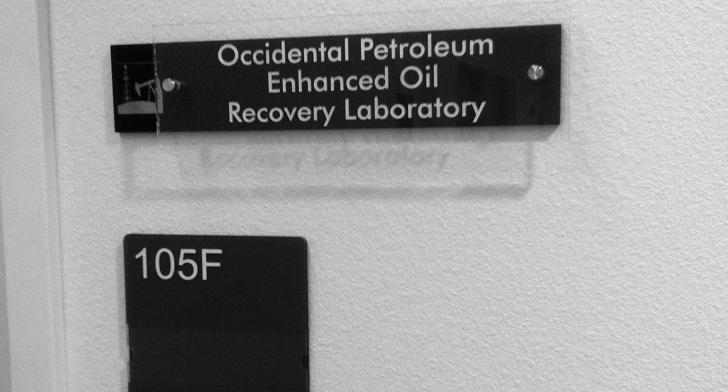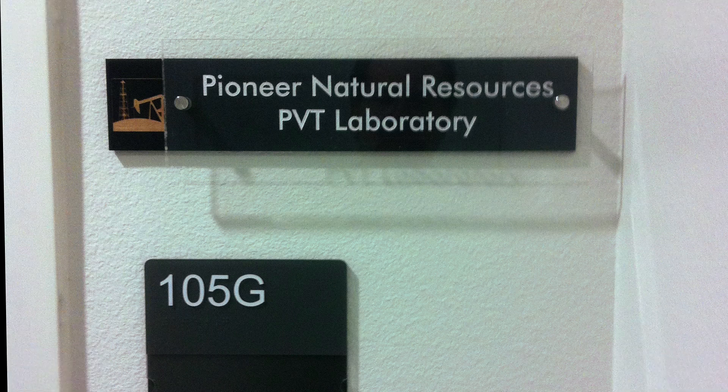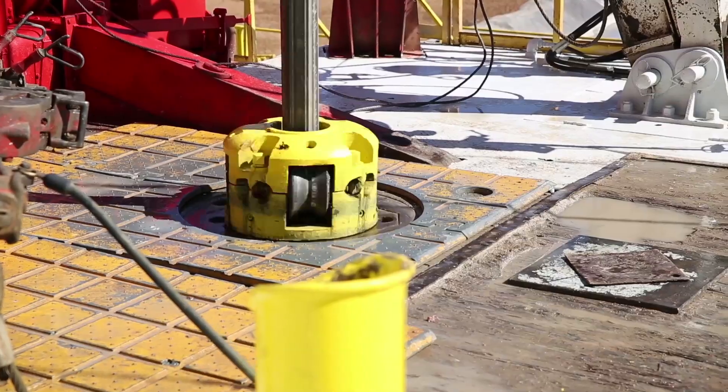The Occidental Petroleum Enhanced Oil Recovery Laboratory and the Pioneer Natural Resources PVT Laboratory. Research done in these two labs will help enhance and extend oil well productivity.